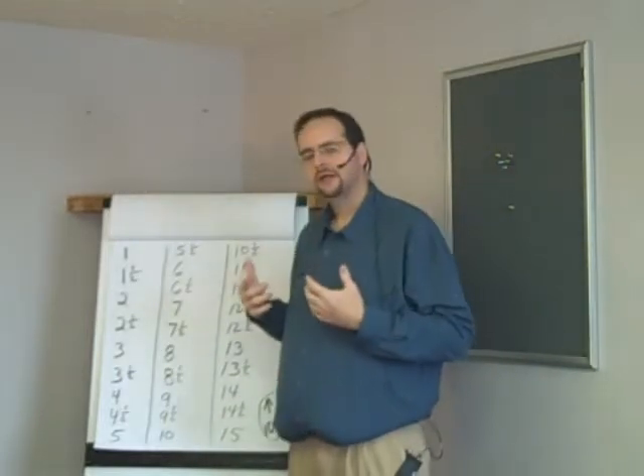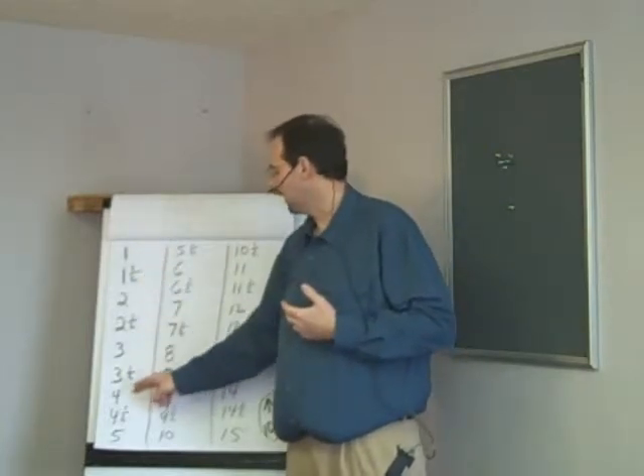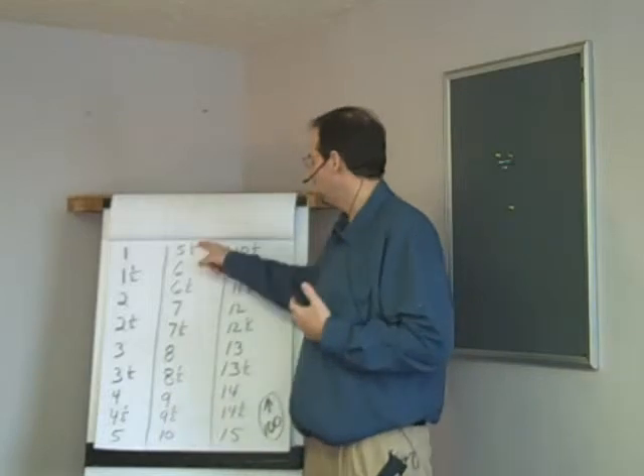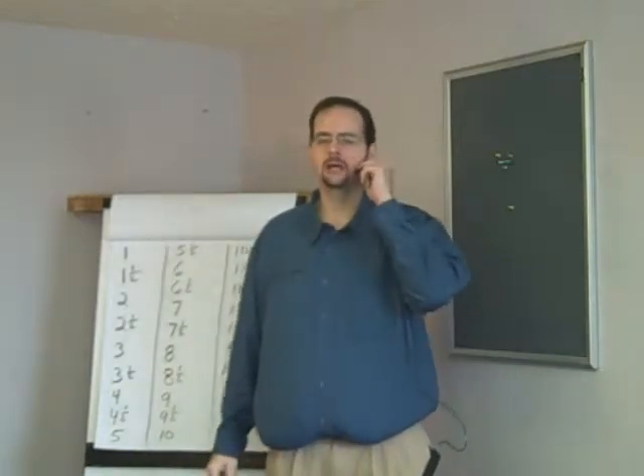Okay, this is what it'll sound like when I put some hum into it. One, one and a half, two, two and a half, three, three and a half, four, four and a half, five. Five and a half, six, six and a half, seven, seven and a half, eight, eight and a half, nine, nine and a half, ten.